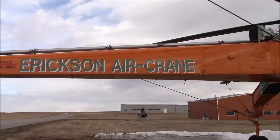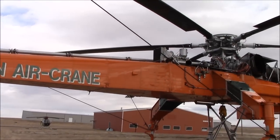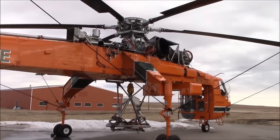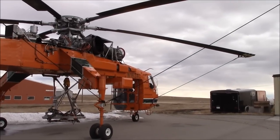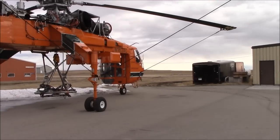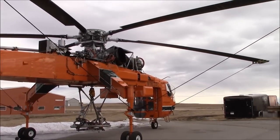It's a Sikorsky S-64F, and it arrived here either yesterday or today. They're using it for the new hydro lines that they're putting in.